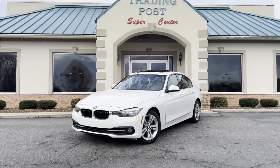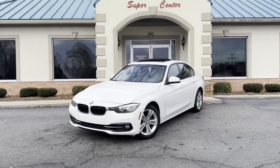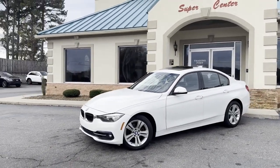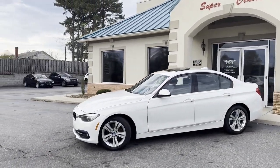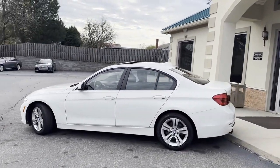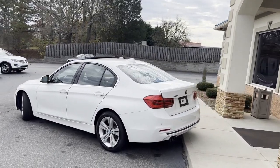Check out this nice ride, guys. 2017 BMW 330i all-wheel drive. This is a twin turbo car. Fully loaded. Premium package. I'll give you a slow pan around it. Carfax certified with all the service records.